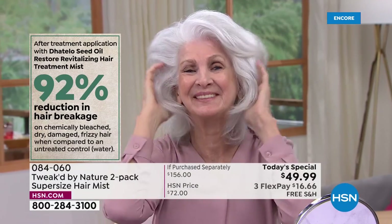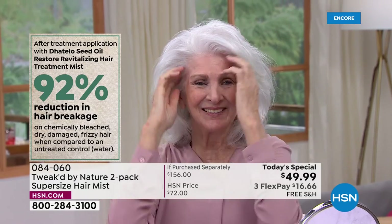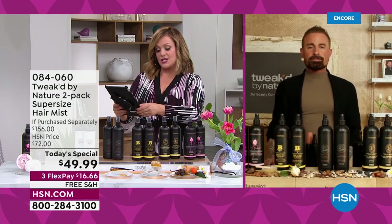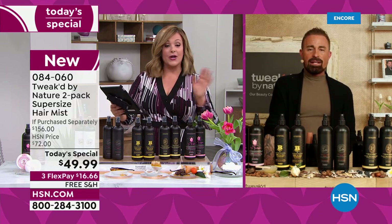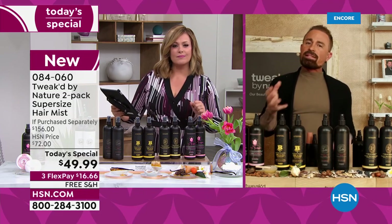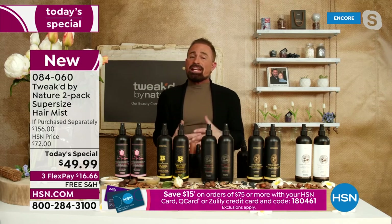A 94 percent volume increase from a leave-in mist with no hold is amazing — there are products with a lot of hold that can't get to 94 percent. It's about putting what your hair needs back in. In summer the sun, chlorinated water, and frequent washing all damage hair — water is actually the most damaging thing you can put on hair, it literally weakens it. Spraying this on dry hair before getting in the shower protects it.